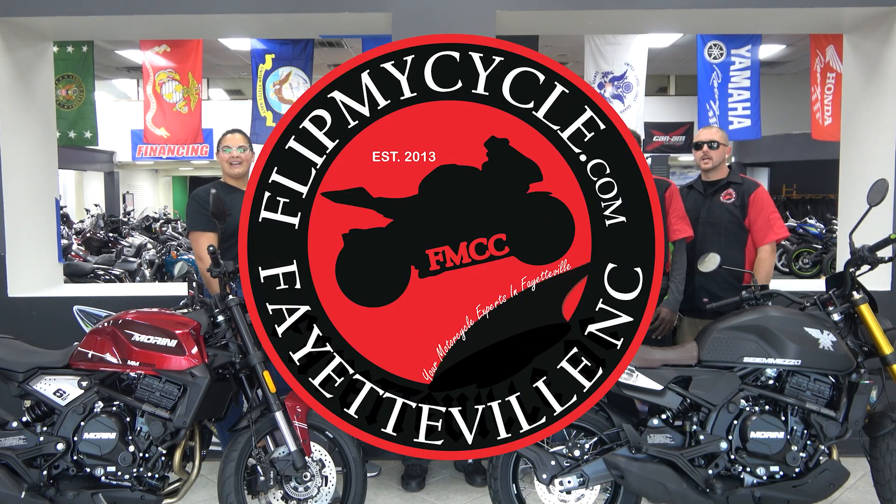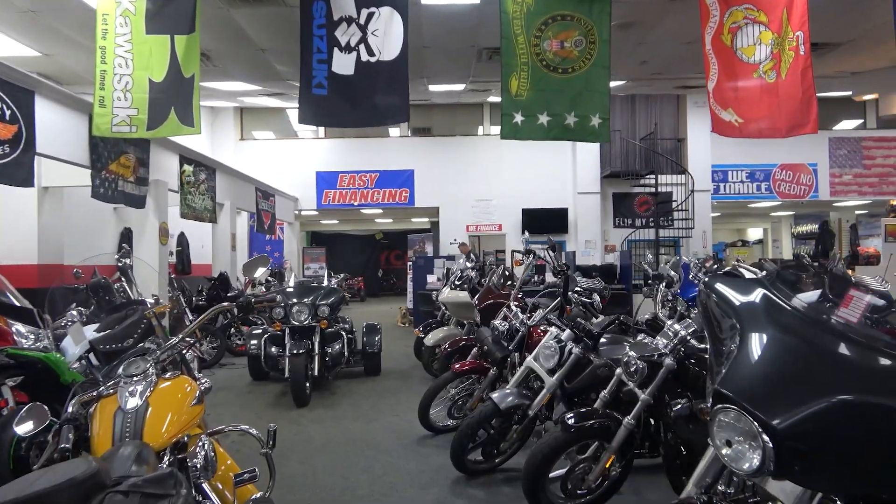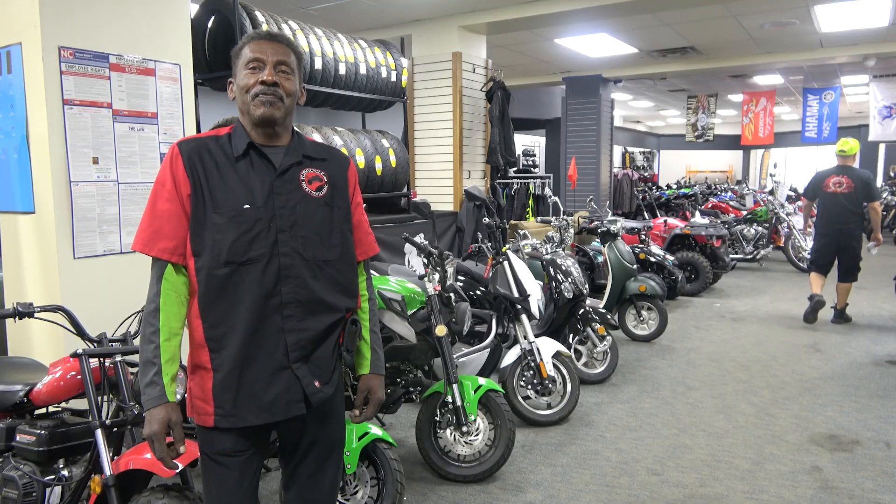Welcome to Flip My Cycle. Flip My Cycle is veteran-owned, local, and has been in the community for over 10 years.